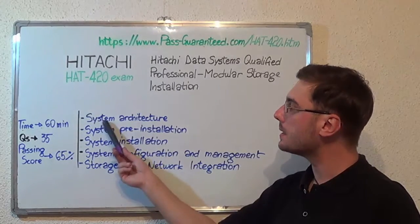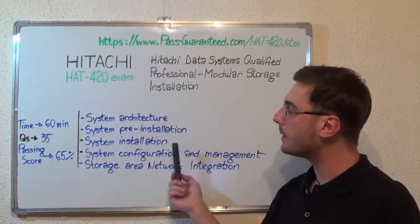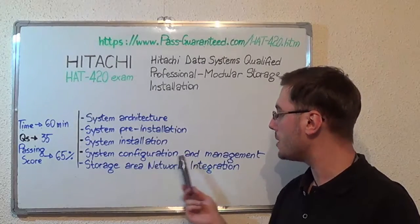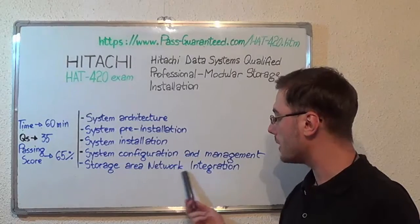The first topic is system architecture, second is system pre-installation, after that system installation, then system configuration and management, and the last one is storage area network integration.